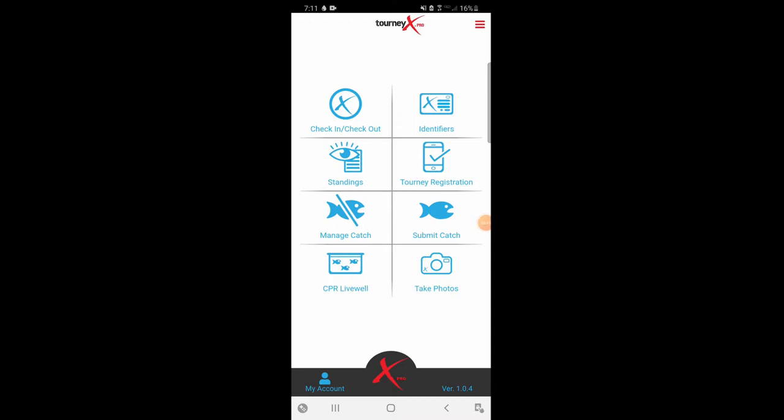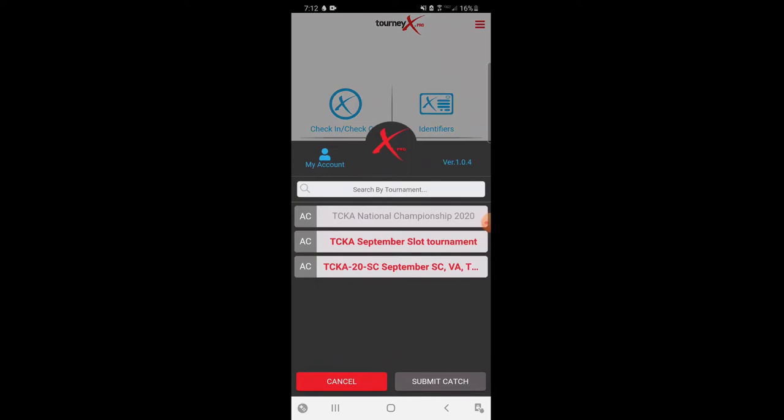I hope you enjoyed watching us catch and measure that fish. Now it's time to submit it through the TourneyX app. I'm back on the mobile application — you could do this from your smartphone or home computer. I like to do it right while I'm on the water so I know everything is good to go, my GPS is on, and I can rest assured it's in the judges' hands. The fish I just caught is only going to work for the September slot tournament — it's not quite big enough for the 24-hour tournament. So let's go to submit catch.